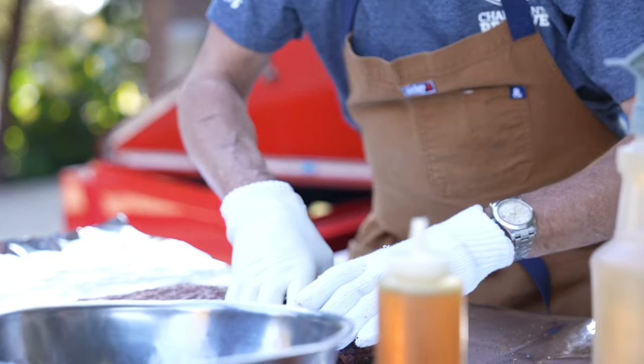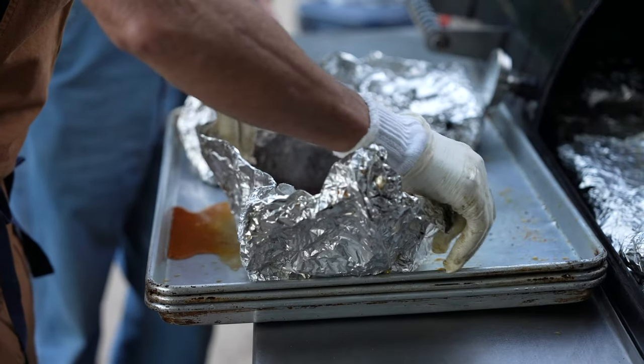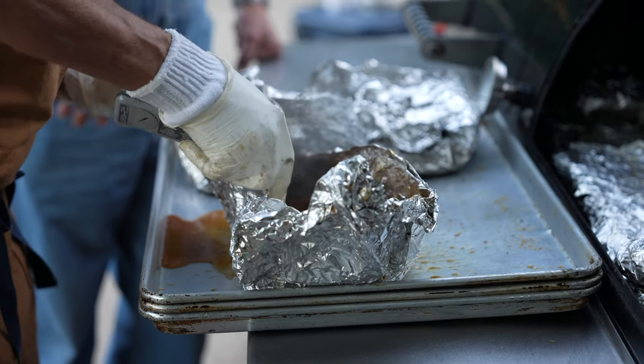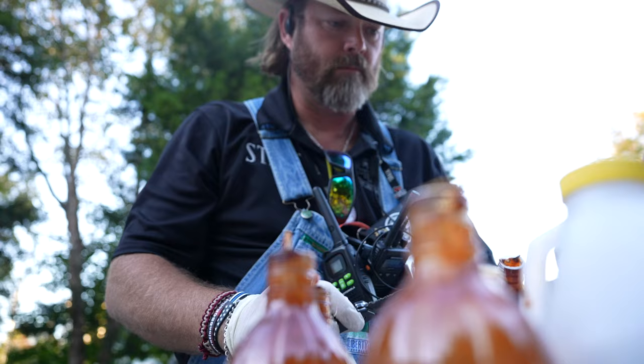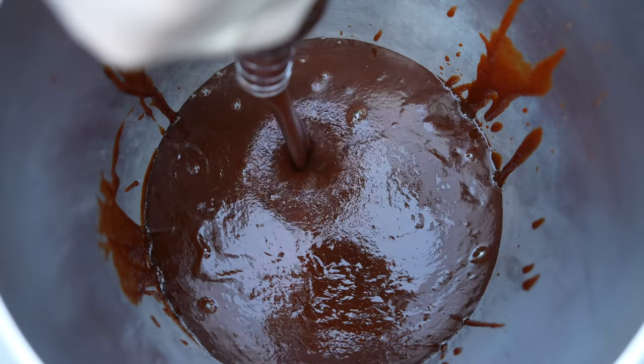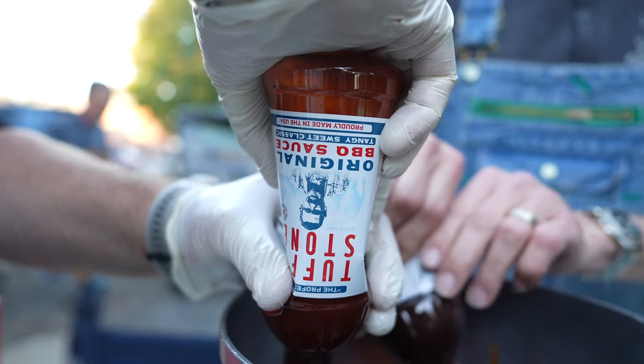I'm going to wrap them, put them back on the pit, and they'll cook for anywhere from an hour and a half to two hours longer after they've been wrapped, until they get to the desired tenderness I'm looking for. After that, I'm going to hit them with a little sauce, let them rest, slice them up, put them on the platters, and send them out to the guests.